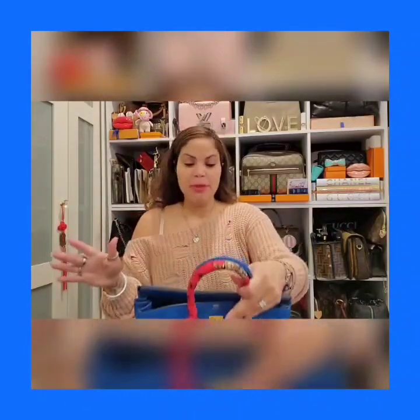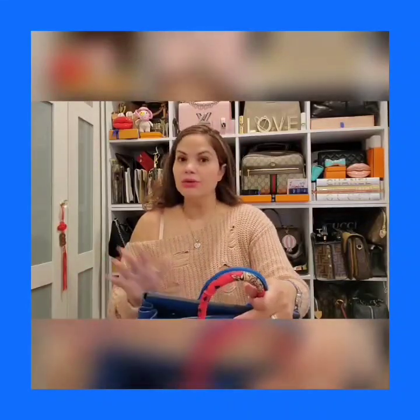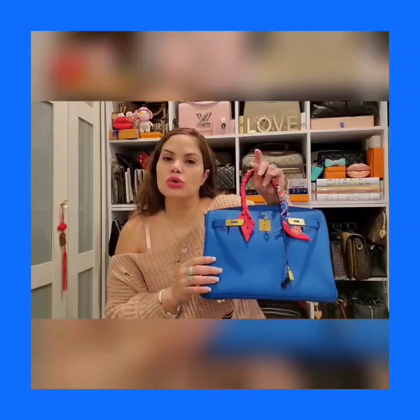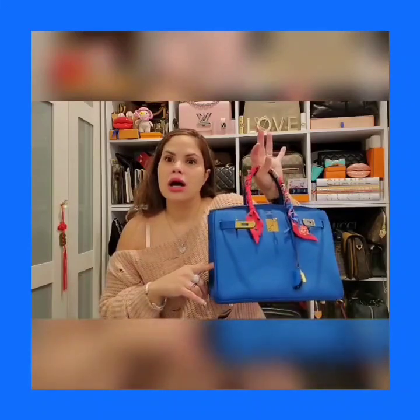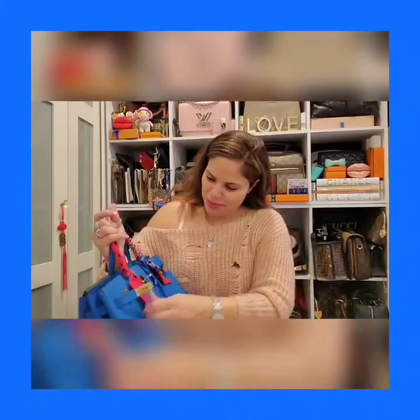I don't have a Hermès hookup so of course this is not brand new, but it's in excellent condition, and that's fine with me — I don't need to get it at the boutique and spend extra. I wanted a Birkin 30 in togo leather and I wanted a pop of color. I adore this color, so what better way than to get my Birkin 30 in the beautiful color I wanted. I put the twilly on.